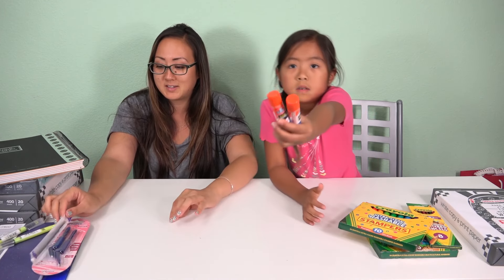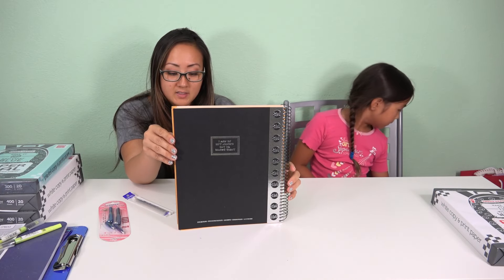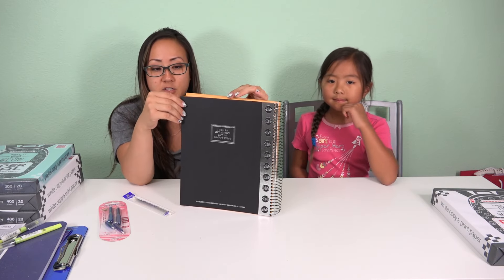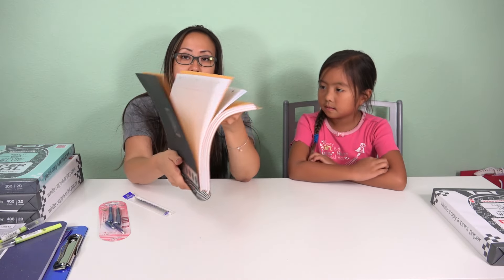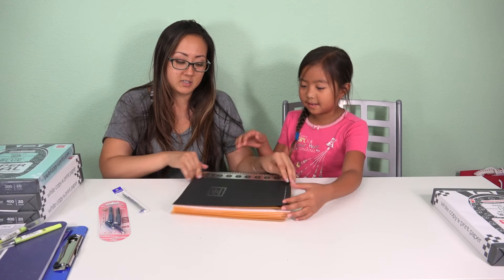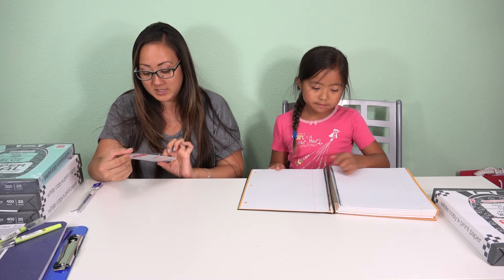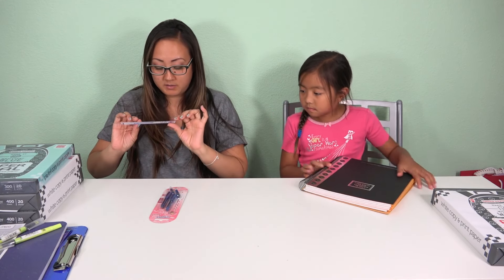We recently went to the Left Handed store in San Francisco. She's left-handed, and they asked her to bring a five-subject notebook, so we ordered her one specifically for left-handed people so that when she's writing the spiral is not in her way. She's excited because last year she didn't have a left-handed notebook. And then we ordered her some left-handed pencils and the replacement lead.